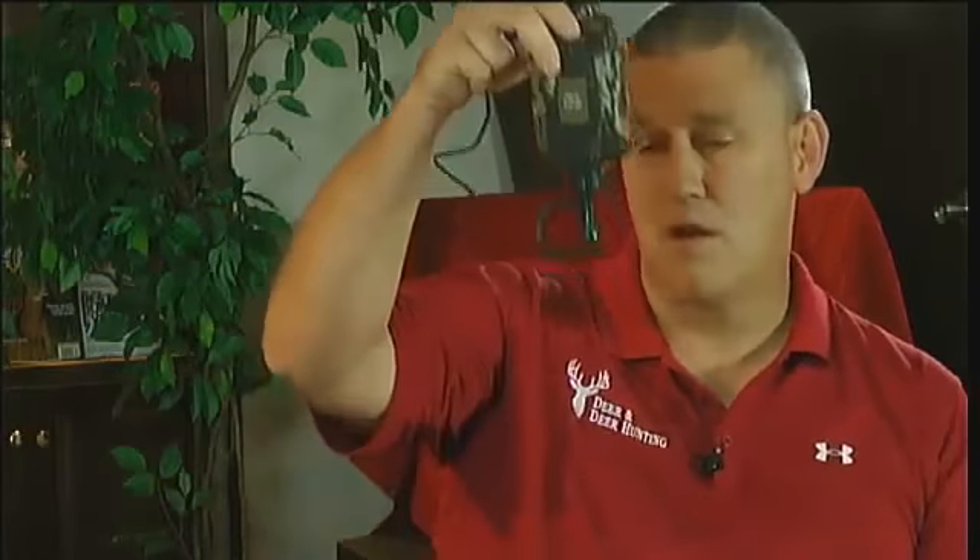One of my favorite products for mock scrapes is the Wildlife Research Scent Drip. You fill it with your favorite type of scent, hang it above your scrape, and as it heats up in the morning, pressure builds in the bottle and just a couple of drops come out. It is essentially freshening your scrape with scent every single day. I can tell you firsthand these things absolutely work.